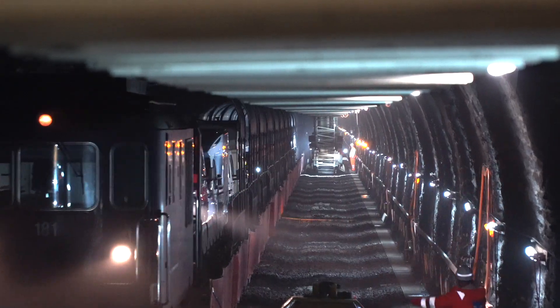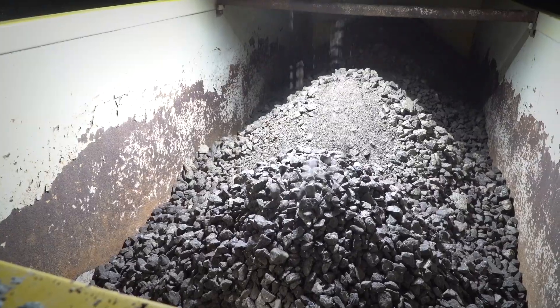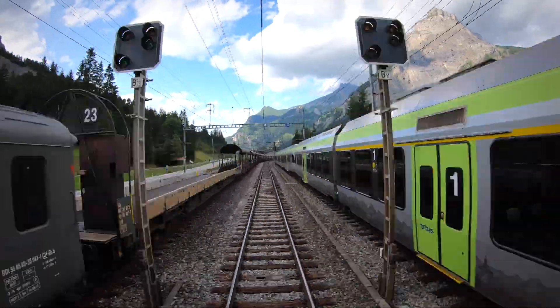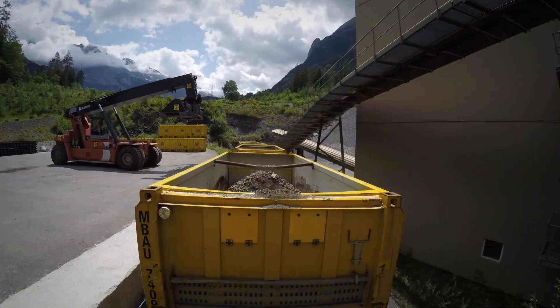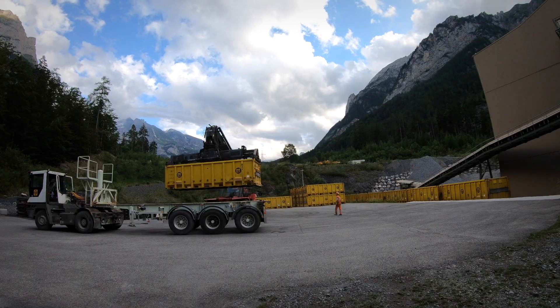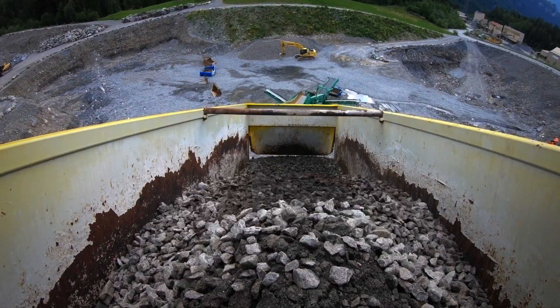Yet with the conveyor belt and the special excavator, the entire removal process only takes about 24 hours. The excavated material is transported directly from the tunnel to a nearby quarry. The ballast is mixed with excavated material and has lost its sharp edges. It is no longer usable, so it must be either processed or disposed of.